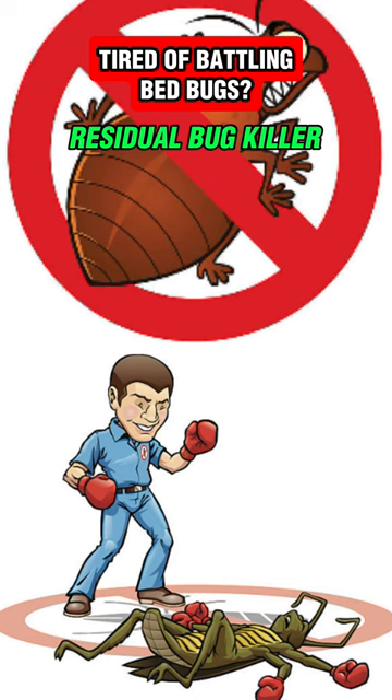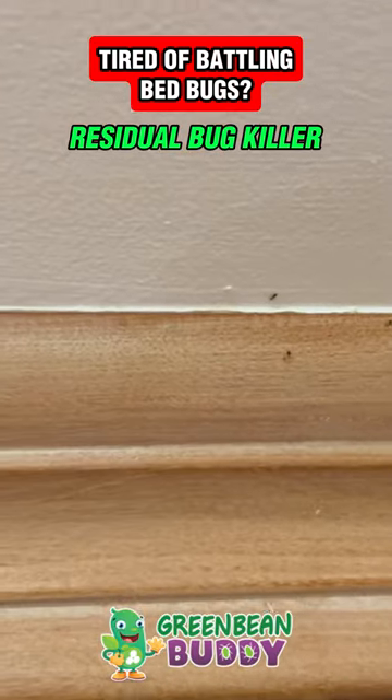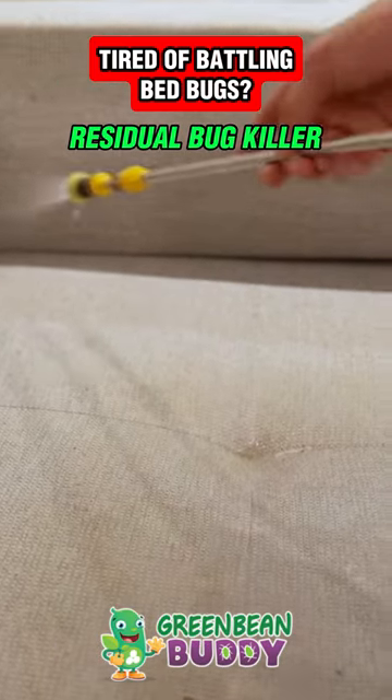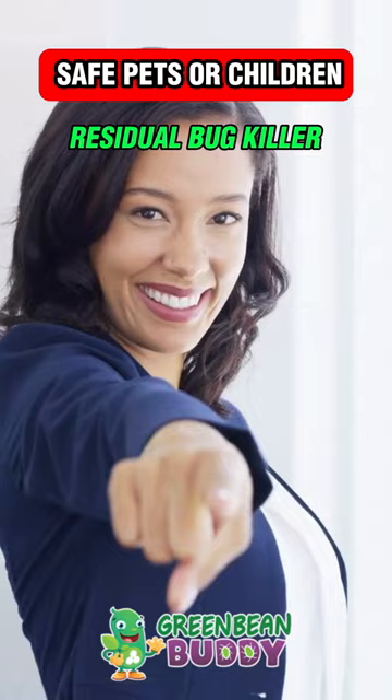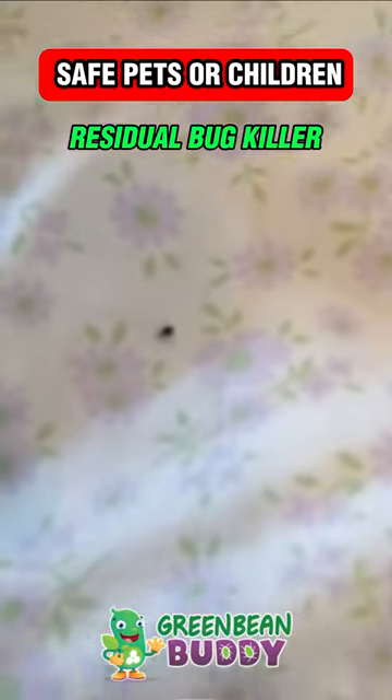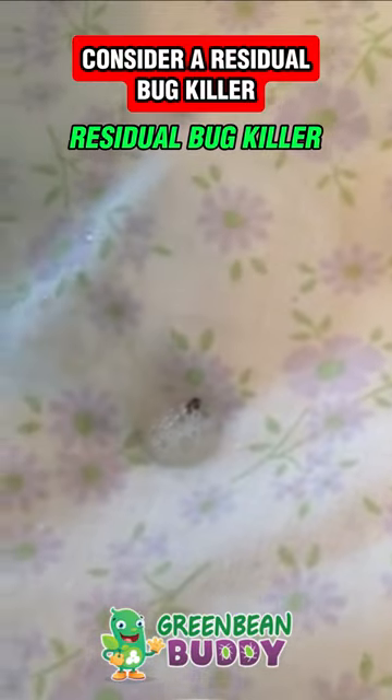Here's how to kill bed bugs immediately, but there's one thing — what about the ones that are hiding that you can't get with a contact killer or some sort of bug spray? Of course, you want to use a natural product or a safe product around pets or children. So you want to consider a residual bug killer.